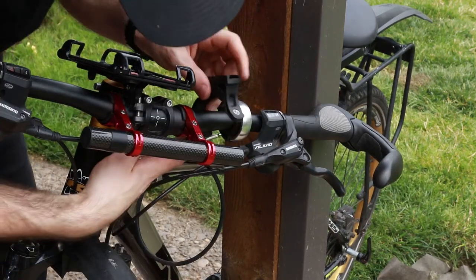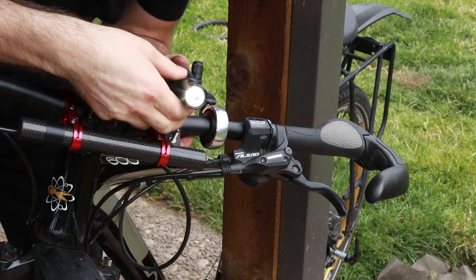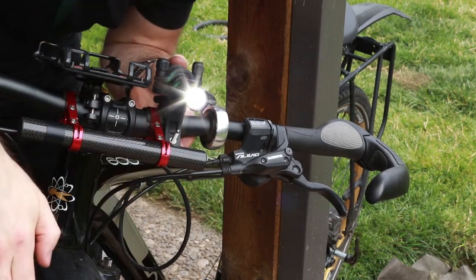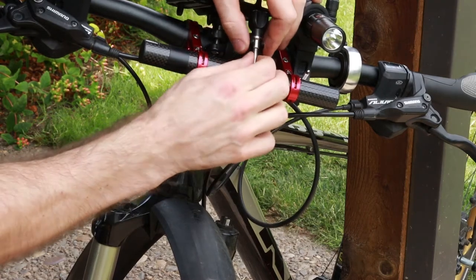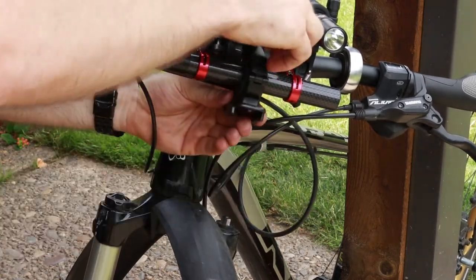Next comes the headlight — could click. How bright can it go? And finally the horn. Like that maybe? Maybe the other way. Like that — better.